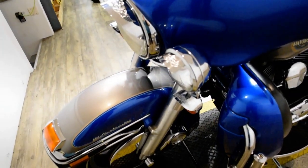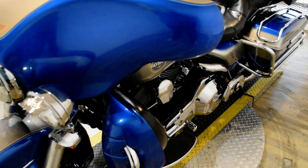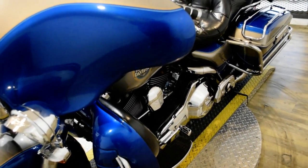This bike has been serviced and safety inspected and is ready for the road. It has 48,469 miles on it. This bike also has a lot of extras.